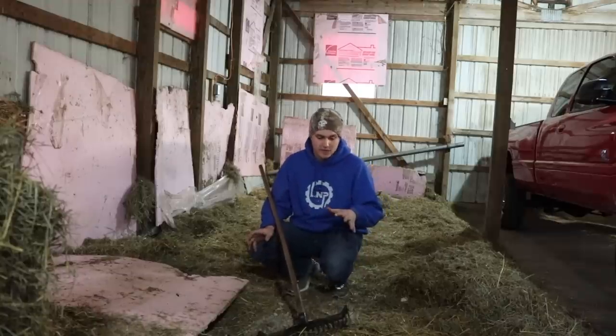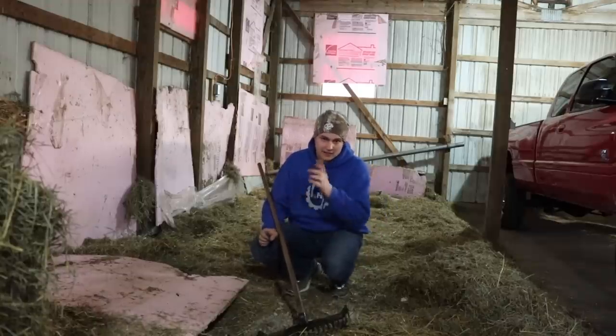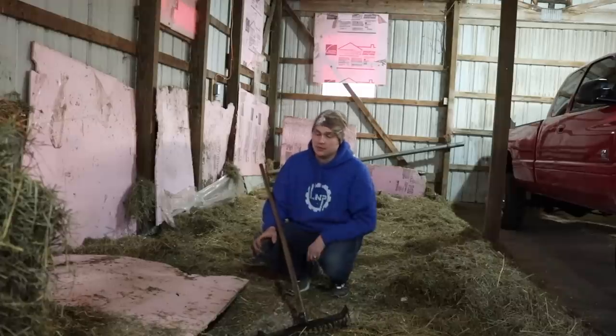Now what we're going to be doing next is trying to condense all this scattered hay mess into one spot so we can get a little bit of progress on the shop space and get to building everything out.